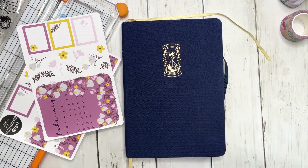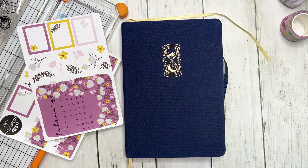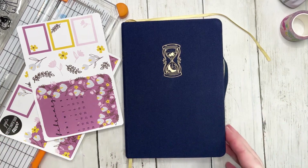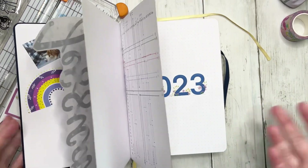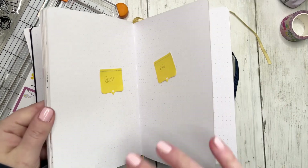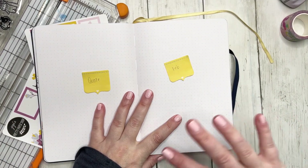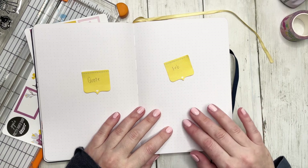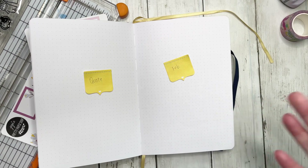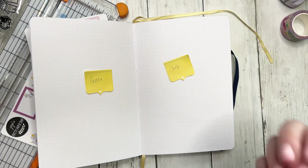This bullet journal video is going to follow kind of the same outline as my other bullet journal videos, where I'll talk a little bit about what I'm going to be doing, and then when I'm actually setting up the pages I'll have it sped up with a voiceover. But first, before I work on the pages, let's go ahead and talk about January.